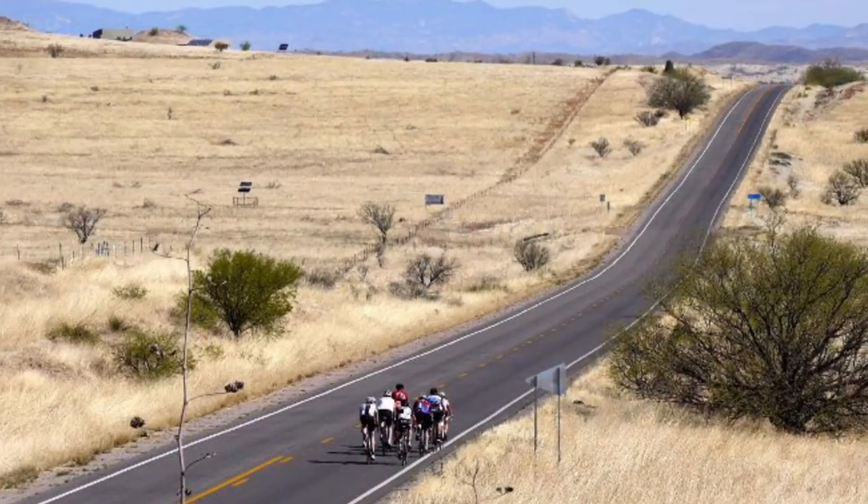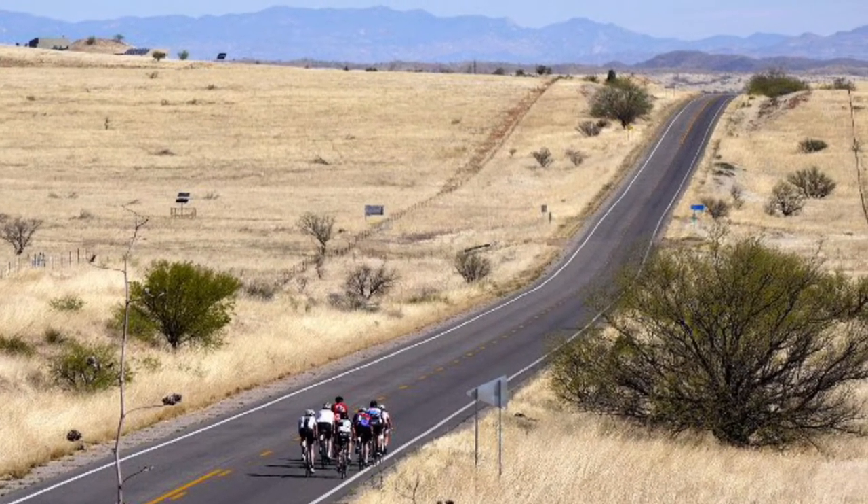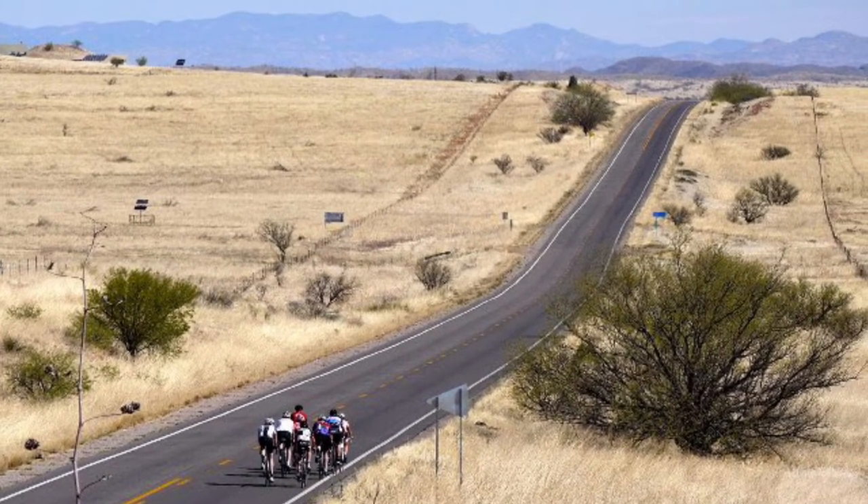It's windy and curvy, and you see nothing but beautiful desert and what the locals call the Green Valley Pyramids, also known as the Copper Mines.